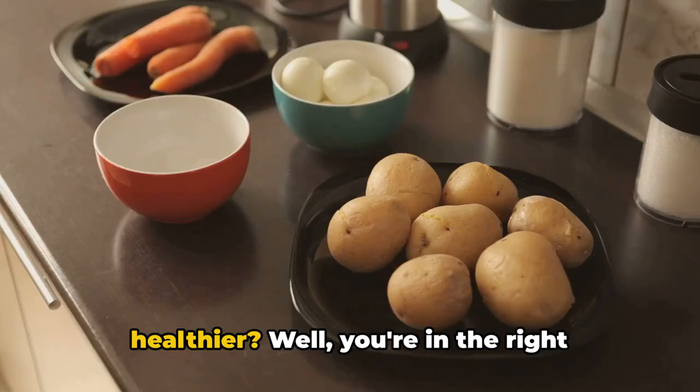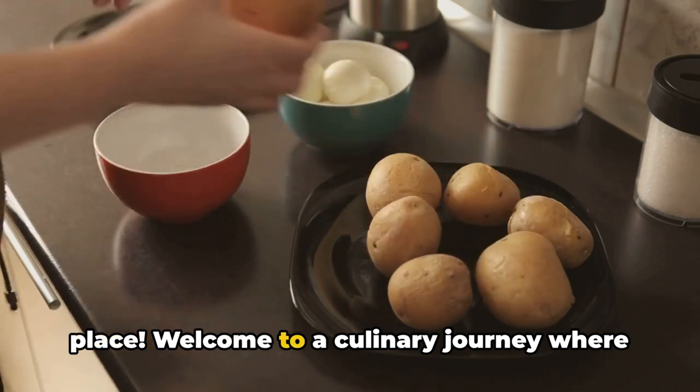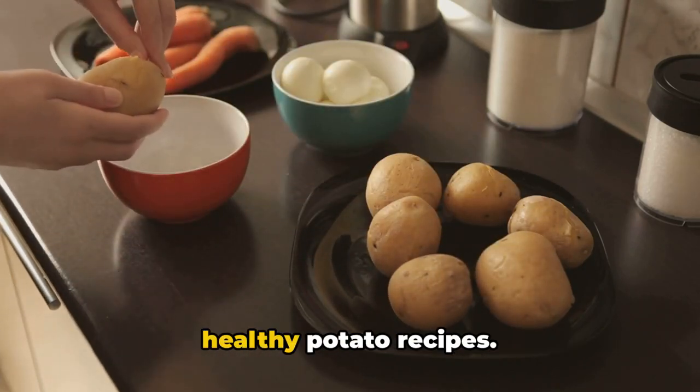Ever wondered how to make your potatoes healthier? Well, you're in the right place. Welcome to a culinary journey where we explore not one, not two, but six healthy potato recipes.